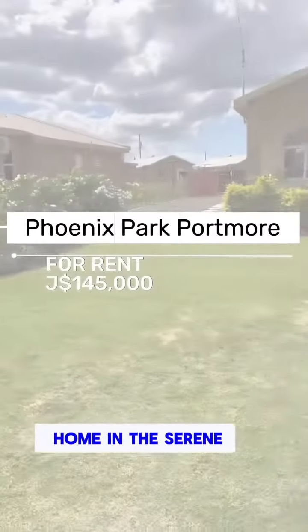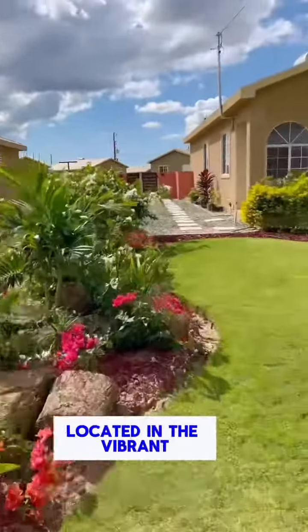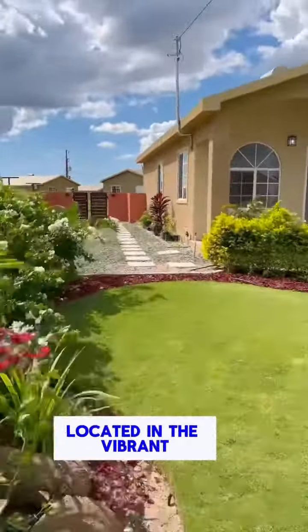Welcome to your new home in the serene Phoenix Park Village, located in the vibrant heart of Portmore. Discover this exquisite two-bedroom, two-bathroom residence — a perfect blend of comfort and modern elegance.